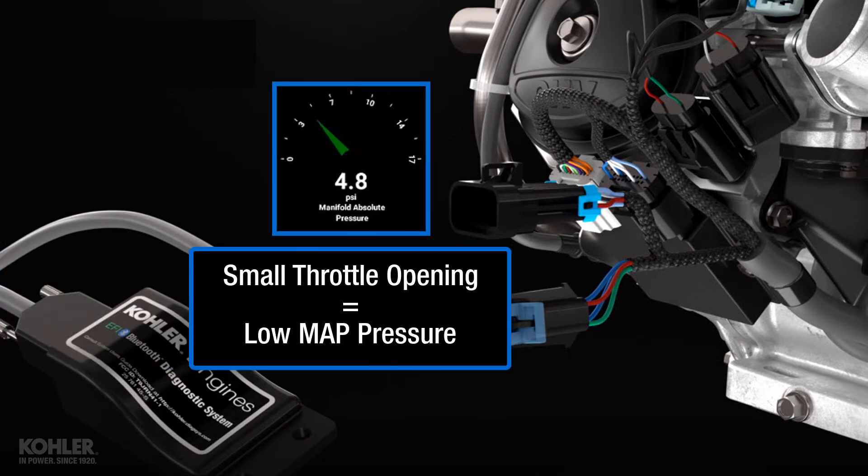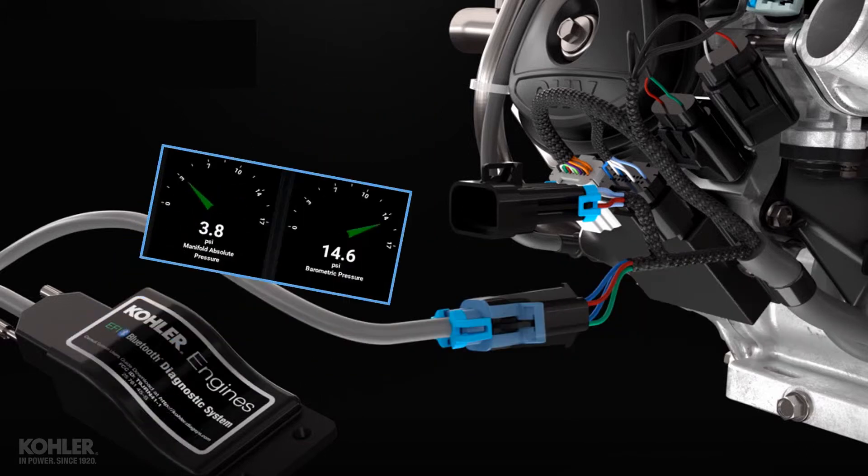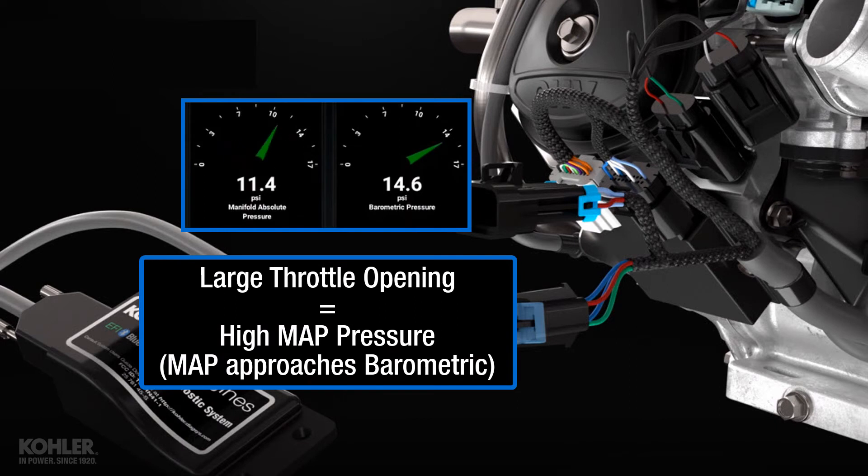An engine with small throttle openings has MAP pressures of about 4 to 6 PSIA. When the throttle is at or near wide open, MAP pressure approaches barometric pressure.